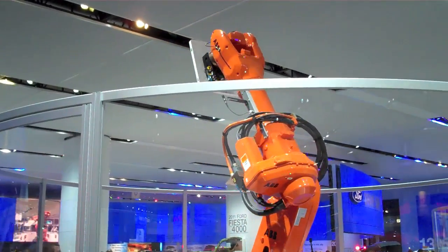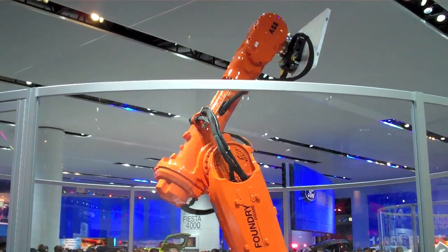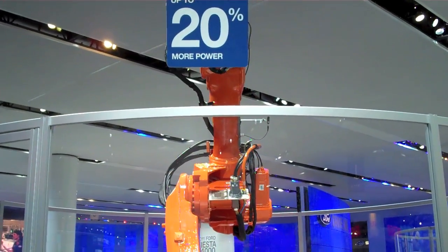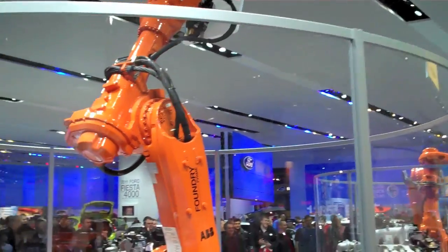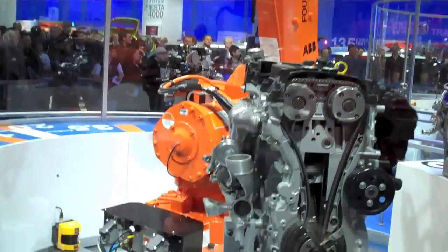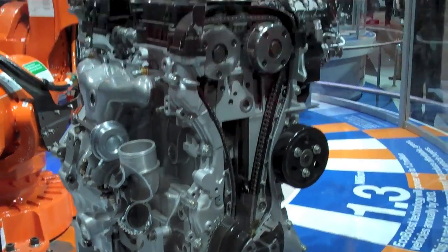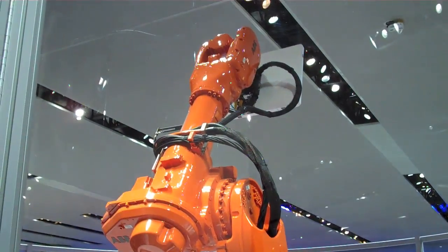Does anyone remember what turbo lag was in the 1980s? You'd hit the accelerator and then you'd have to wait for power. Well, EcoBoost's turbo charging reduces all of that by low inertia turbo charging. There's no special oils or special procedures. Ford has the best, and you're going to be seeing a lot more of these turbo chargers in the near future.